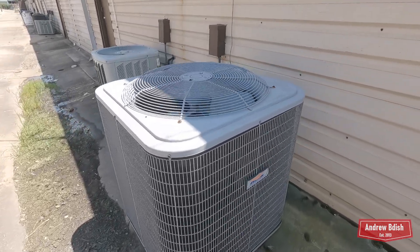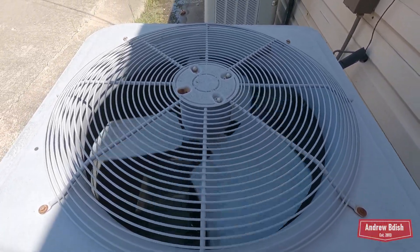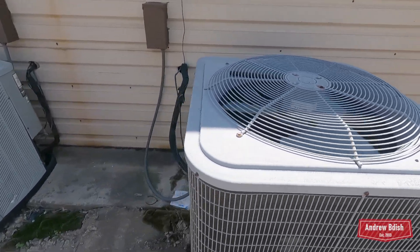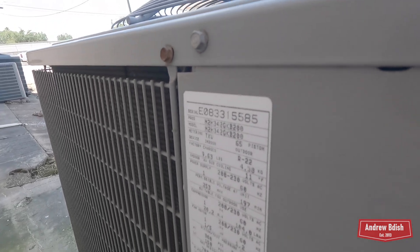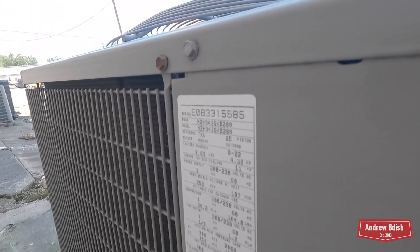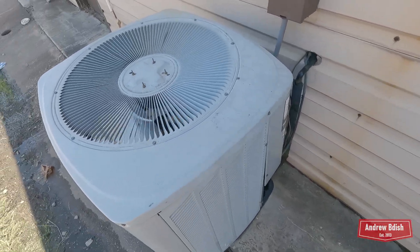There's a Heil — two-ton eight. Three and a half ton. And then there's a Trane XP.